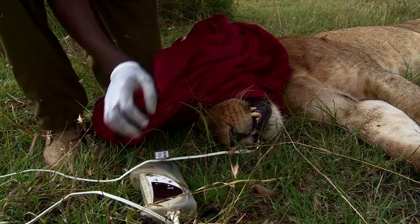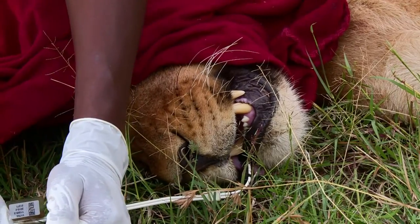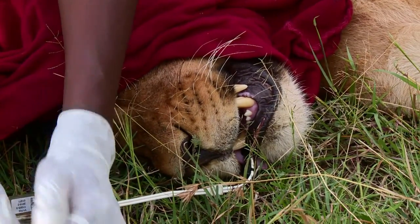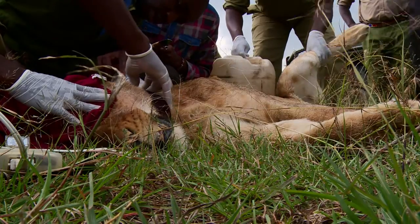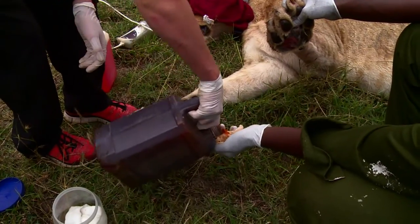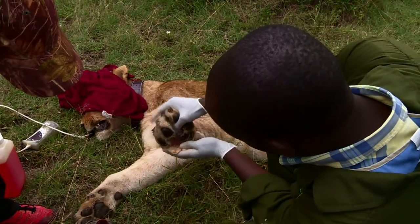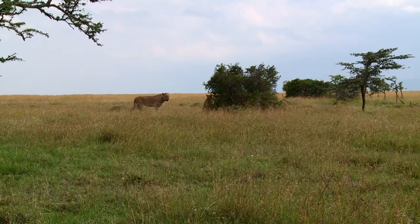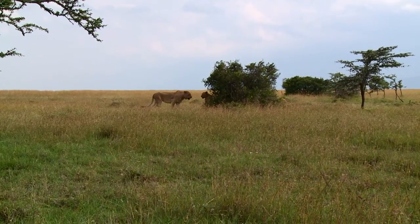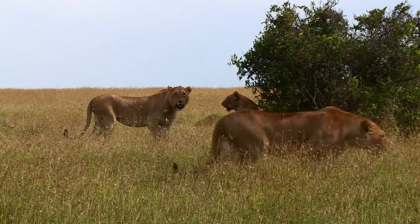Even though they're not on the brink of extinction, lions remain a threatened species. Health checks like these help, but conflict with humans and the destruction of their natural habitat has caused Kenya's lion population to fall by 100 every year. And it's not just happening in Kenya — across the continent, the number of lions has dropped by an estimated 95% in the last 70 years.